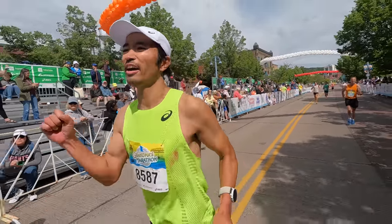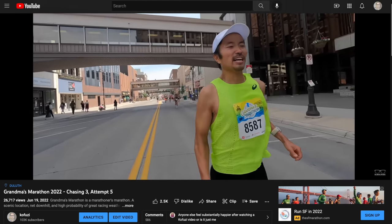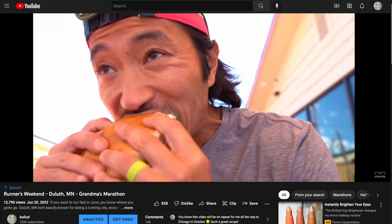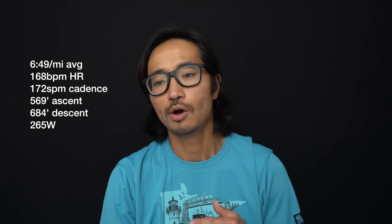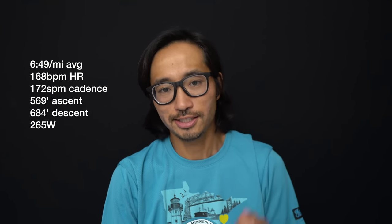Kofusi here. I know I've already made a bunch of videos about my time up at Grandma's — I had the race video, which gives you what was going on in the moment, and then I made the full travel vlog, the episode of Runner's Weekend. But this video specifically is a little more detailed, a little more for the running nerds account of what happened during the race.